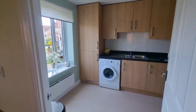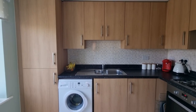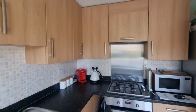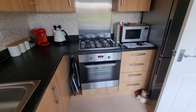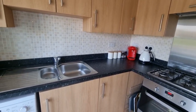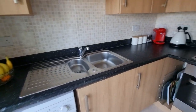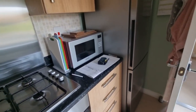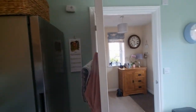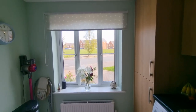We'll head back down to the front of the property where we've got the kitchen. So you've got fitted kitchen units, integral electric oven, gas hob and extractor hood over, stainless steel one-and-a-half bowl sink unit, space and plumbing for a washing machine, and there's space there for a tall upright fridge-freezer. And there's a window looking out to the front.